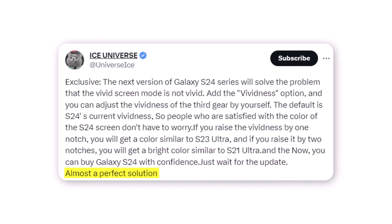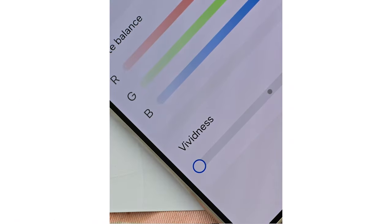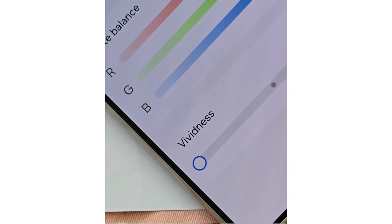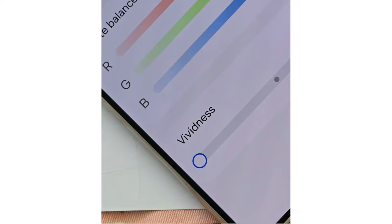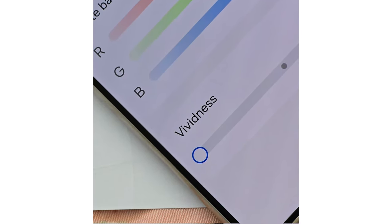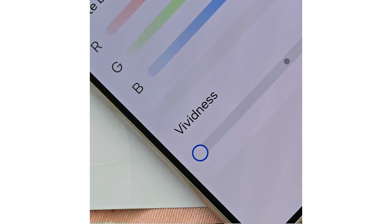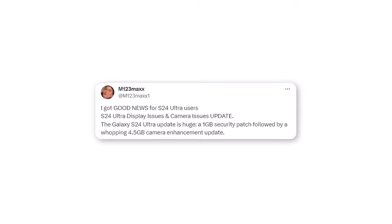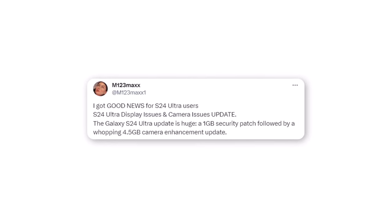This is almost a perfect solution. A new leak suggests Samsung might let users control how vivid they want the colors to be with a slider — a good compromise giving users more options while keeping Samsung's intended look. The source is usually reliable. According to this new information, we are going to see two updates: one for security patches and one for camera enhancement.